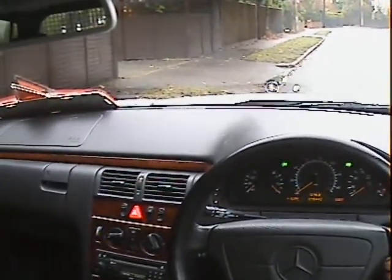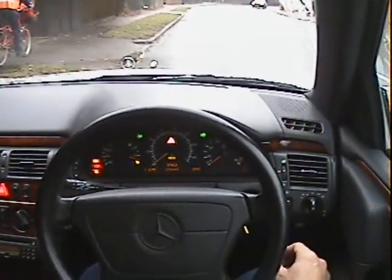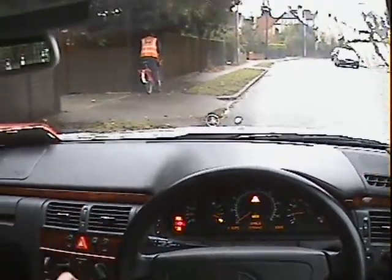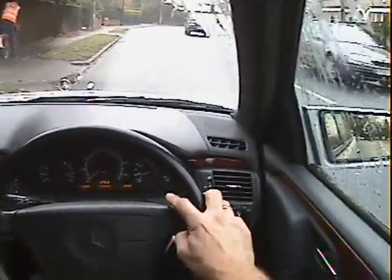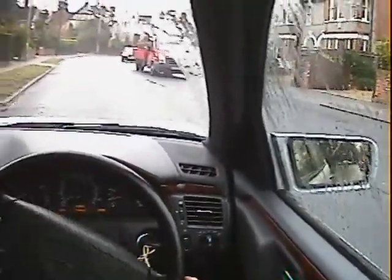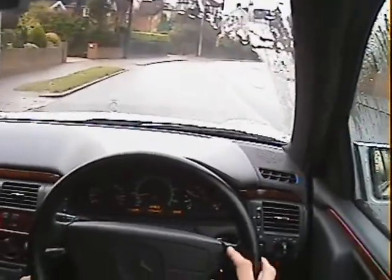Let's take this Mercedes E240 Elegance V6 Estate for a run. Turn it on — all the warning lights come on and go off the way they should. Starts absolutely on the button, no problem at all there. I've done 80 miles in the car thus far and I have to say it's performed absolutely faultlessly. No problems or issues anywhere whatsoever.